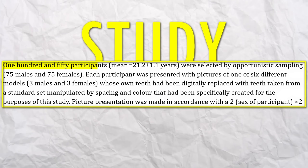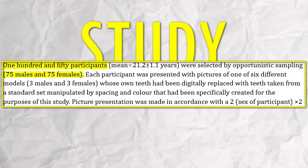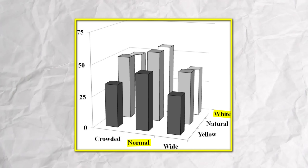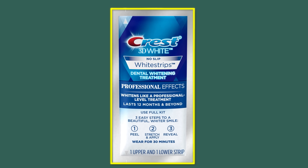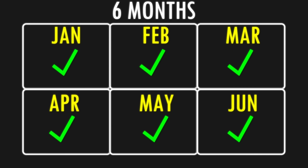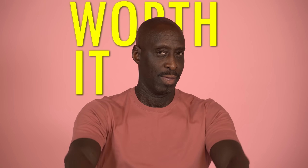A study was made where 150 men and women rated their attractiveness, and the best-rated men were the ones with evenly spaced white teeth. You can buy teeth whitening strips on Amazon or in your nearest store. Usually you need to put them on your teeth twice a day for an average of two weeks. They last about half a year and don't cost much, so it's definitely worth it.